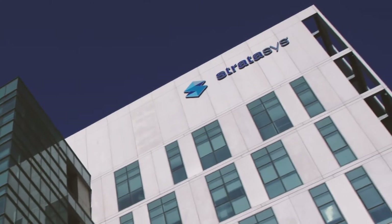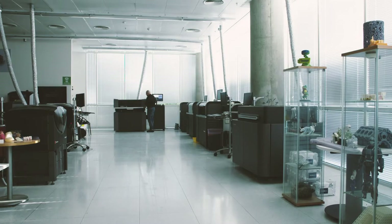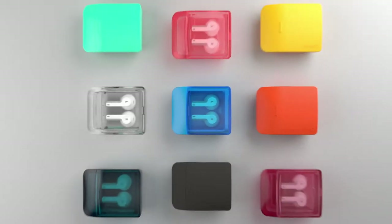Stratasys is the leading company for developing full-color and multi-material 3D printing. The whole interaction and dynamic around a 3D object is totally different than around a 2D image on the screen.